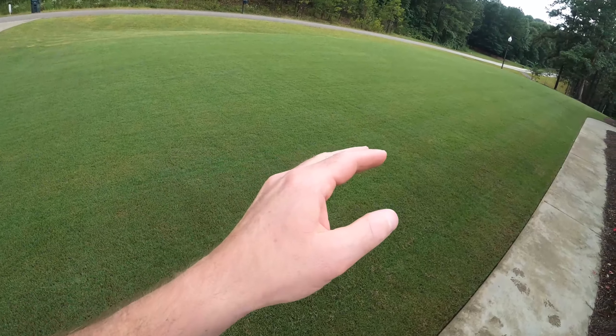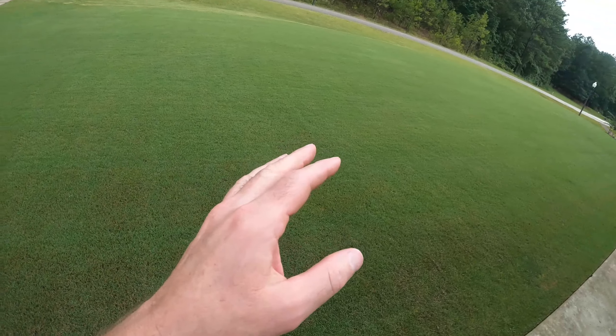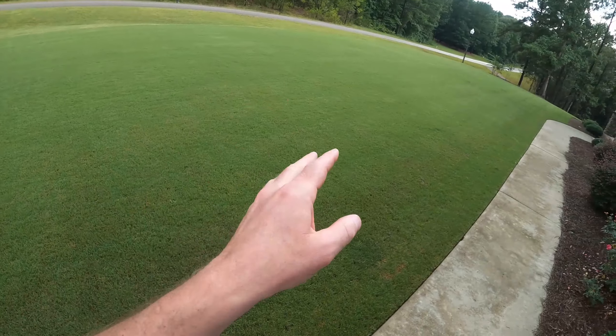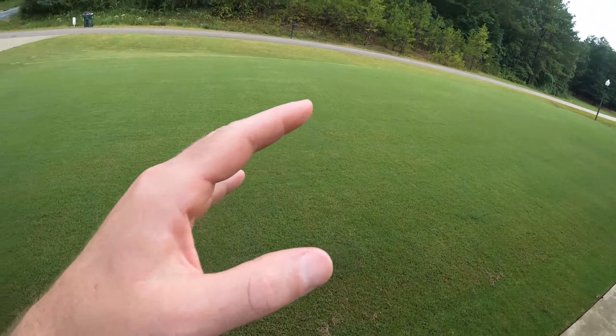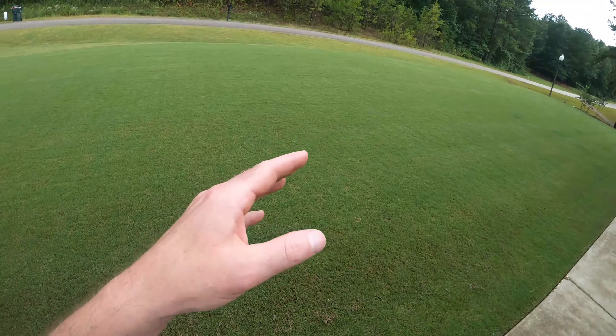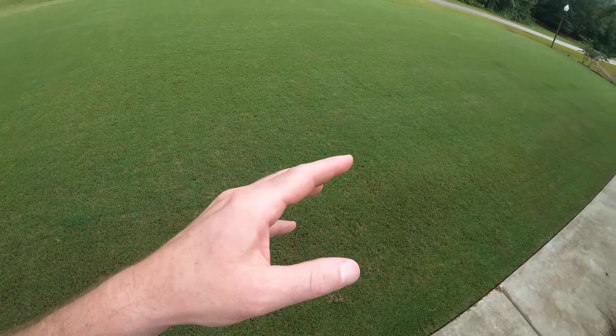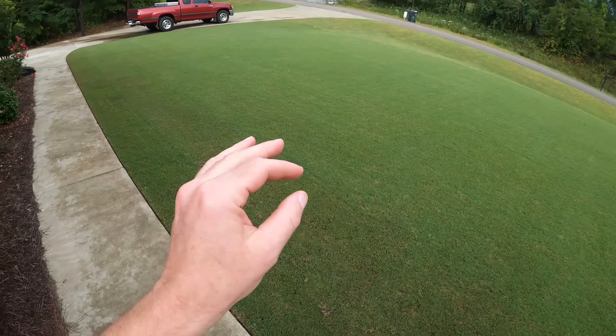It feels so good to be back in the yard again after three weeks of dealing with the sickness. Still not 100%, but I'm definitely getting there. I got a fresh mow in yesterday evening and the question I got a lot over the course of the sickness was, have you got army worms in your yard? And the answer is a big yes and also a small no.